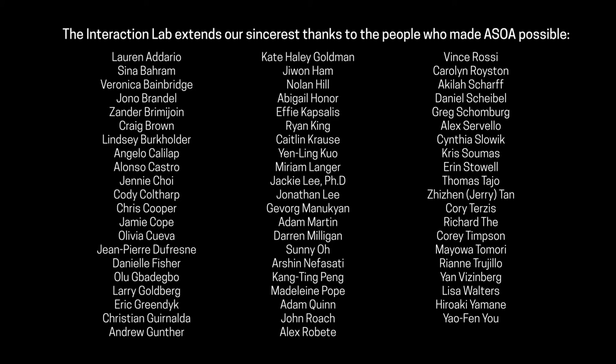The last thing you see in the video are two slides thanking a long list of program mentors, judges, and stakeholders, and offering special thanks to producer Jade Wills and program assistant Kathryn Miller.